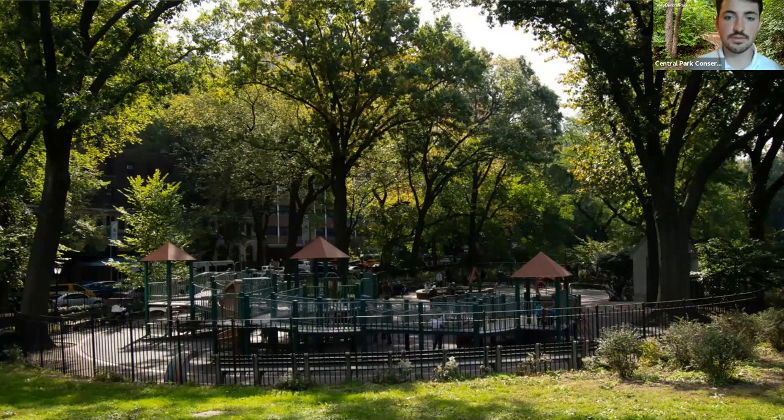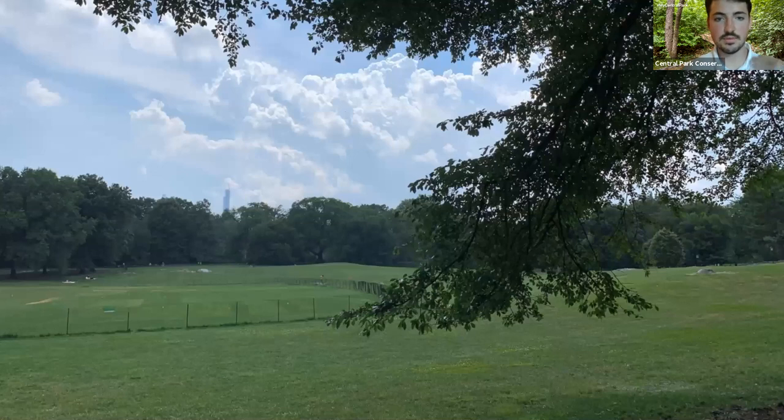And finally, we are at the East Meadow, the namesake for this walk. It's just this huge, expansive green space — a wonderful place to come sit and enjoy the park. It's surrounded by trees on all sides, and you can even see some skyscrapers in the distance, about two miles away. I love the vista it creates.